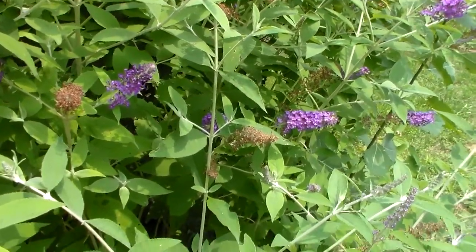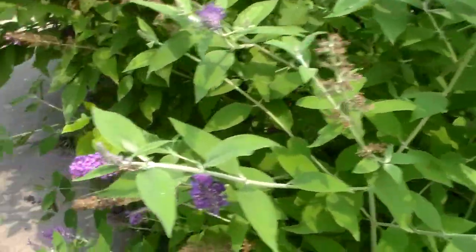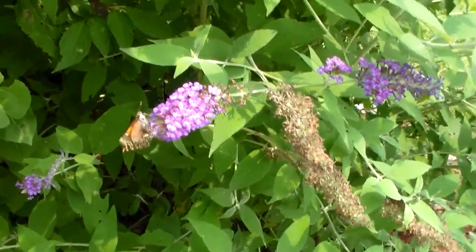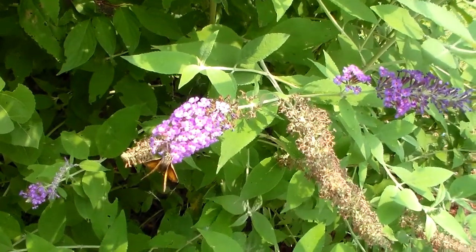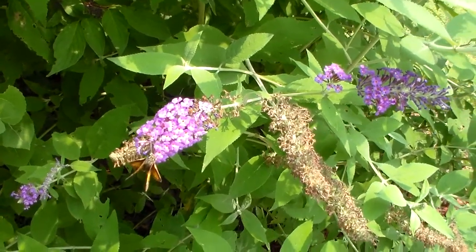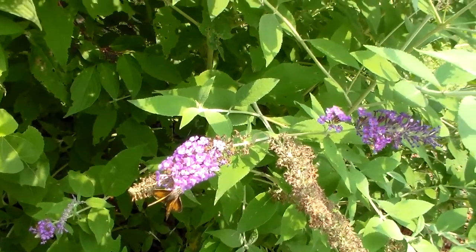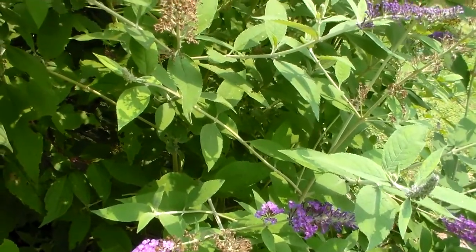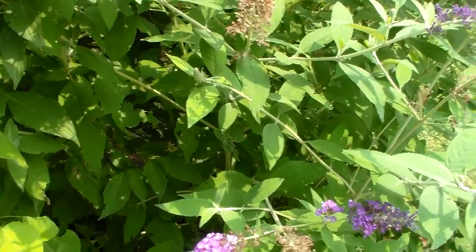So this is just a few-minute video, short and sweet, but got some cool stuff flying right now. I'll keep hoping that monarch comes back — maybe get some more pictures later today. Thanks for watching and hope you enjoyed this little show and tell. Bye.